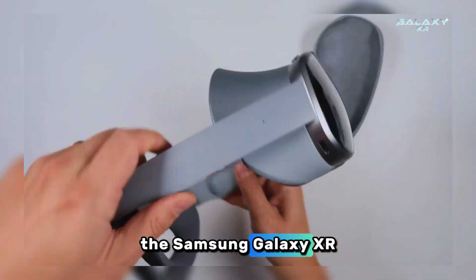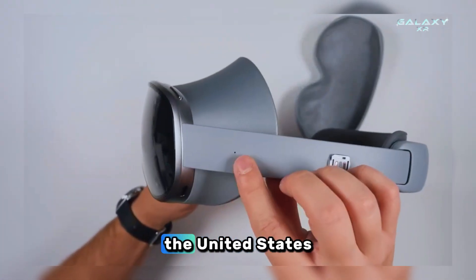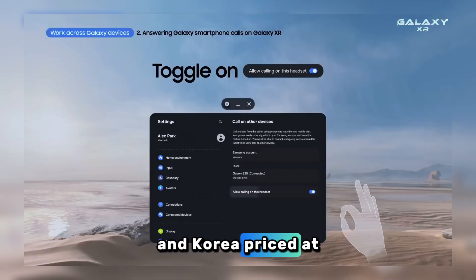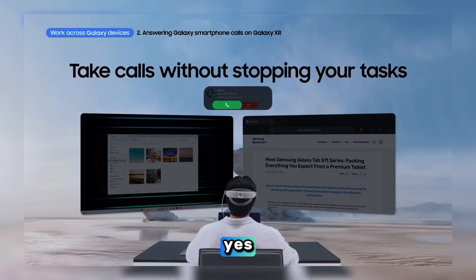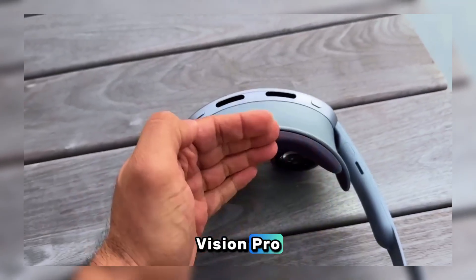The Samsung Galaxy XR is initially available in the United States and Korea, priced at $1,799 — roughly half the price of the Apple Vision Pro.